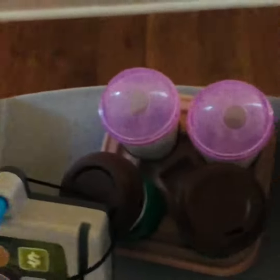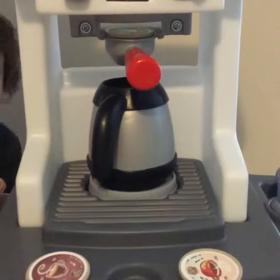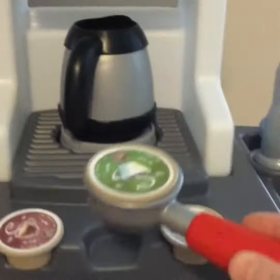Everything I'm going to show you comes with it. You get the cups here and the little tray for them, for the coffee and the smoothies. You get the coffee pot and this holder for the little pods.